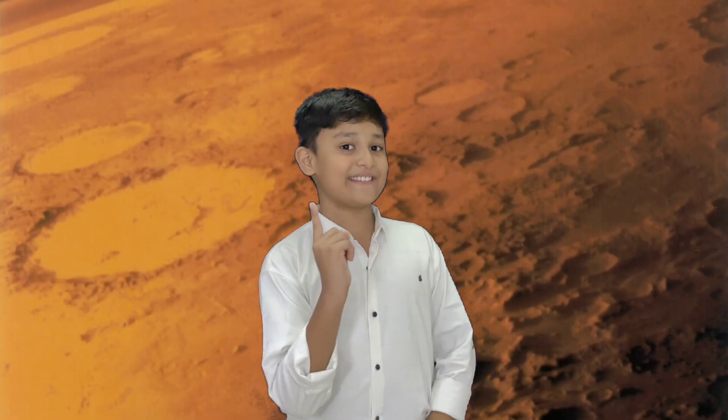Now the next interesting planet: Mars is the fourth planet and the furthest terrestrial planet from the sun. The reddish color of its surface is due to finely grained iron oxide dust in the soil, giving it the nickname 'the Red Planet.' Mars has a thin atmosphere made primarily of carbon dioxide and two irregularly shaped natural satellites, Phobos and Deimos.